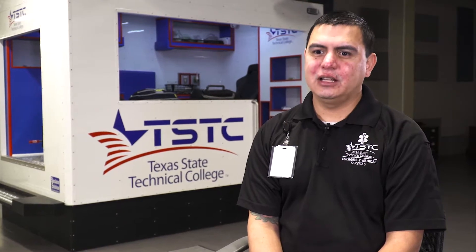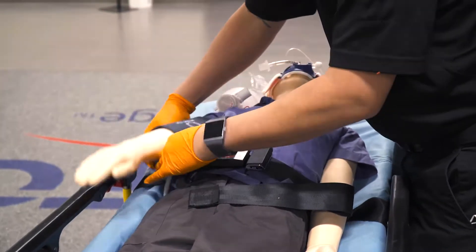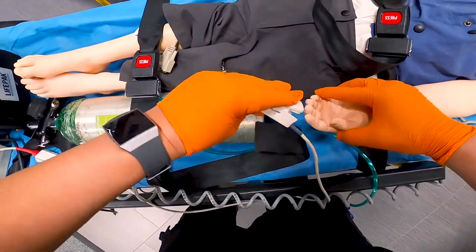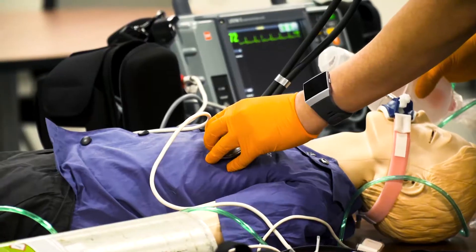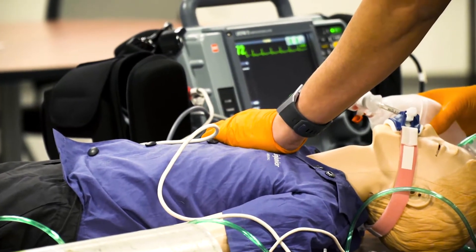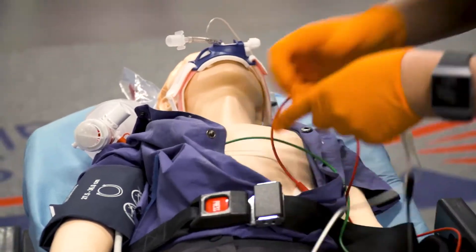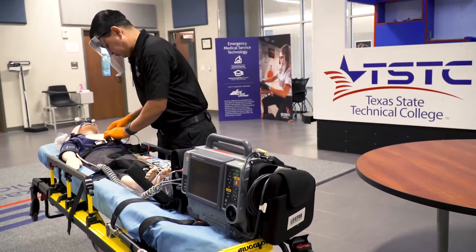I was at work one day and a mom dropped her daughter off and the daughter began to seize. At that point I had no idea what I was doing, and I didn't want to feel like that again. After that day I took the initiative and went looking for a career. I found the TSTC EMT program, enrolled that next semester, and fell in love with that career. It was just a desire to help people.